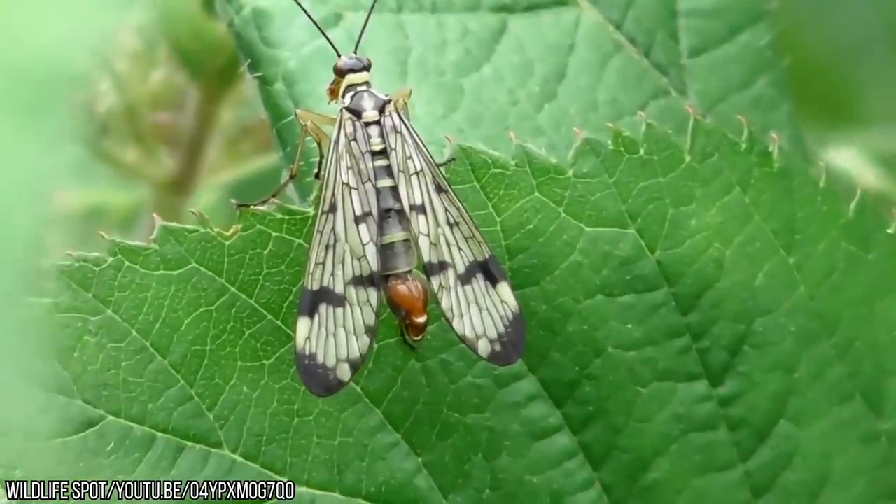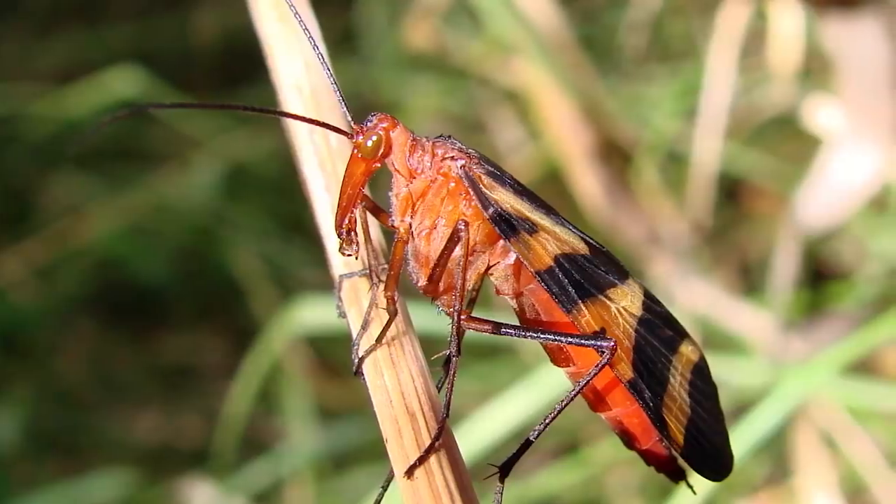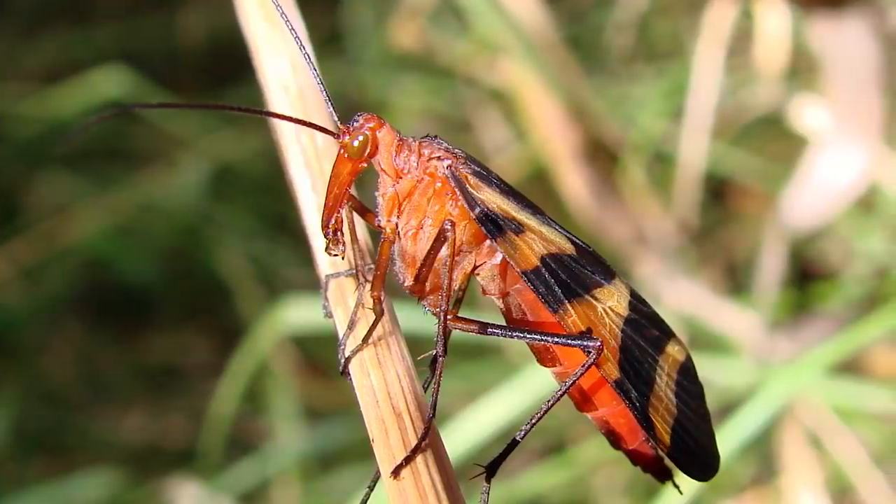The scorpion fly is easy to spot when you're out and about. Take note of its black and yellow body, red head, strange long beak, and a few patches on its wings.